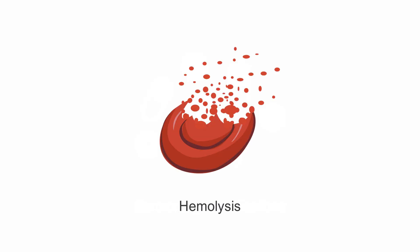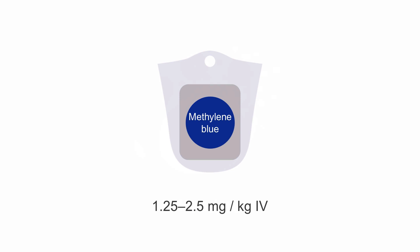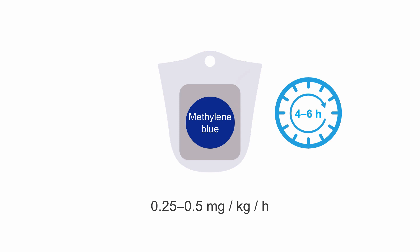Patients with a history of glucose-6-phosphate dehydrogenase (G6PD) deficiency are at risk for hemolysis. The typical dose of methylene blue is 1.5 to 2.5 mg per kg IV, with or without an infusion at 0.25 to 0.5 mg per kg per hour for 4 to 6 hours.